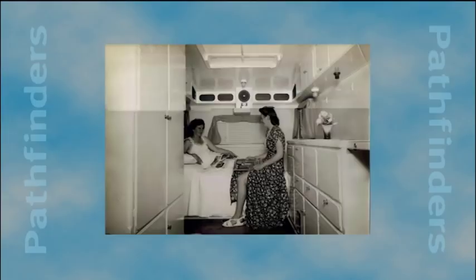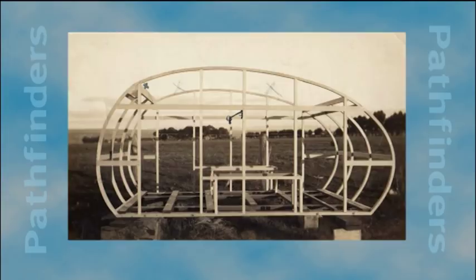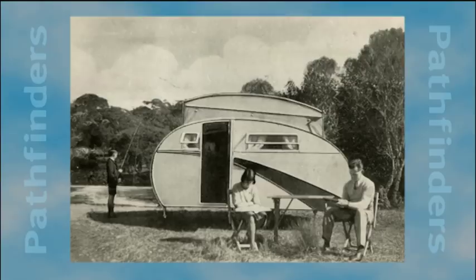Jennison built his first caravan at his Salisbury garage in 1928, after being inspired by a story about caravans in an English magazine. When it was finished and towed out of the workshop at Salisbury, friends and neighbours were soon badgering him to build caravans for them.